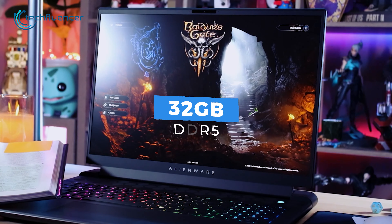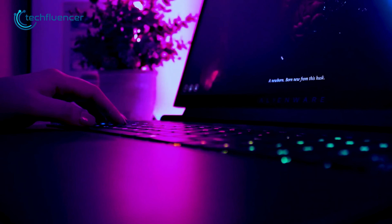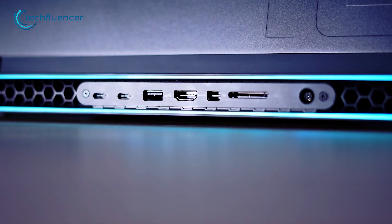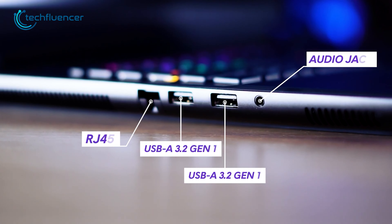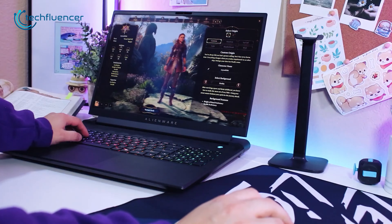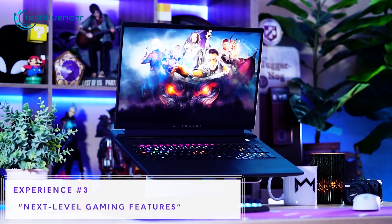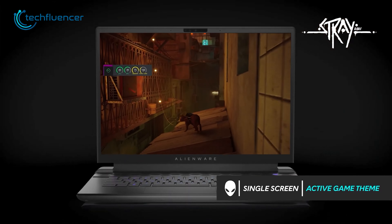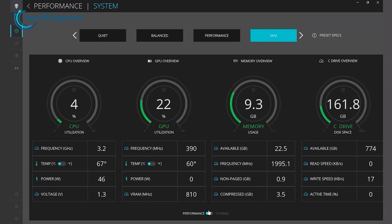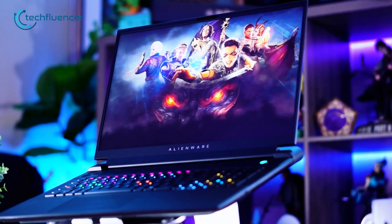With 32GB of DDR5 memory and an upgradeable SSD, you can store and run all your favorite games and applications with ease. The M18 is also loaded with ports on the back, including two Type-C, an SD card slot, and an HDMI, giving you plenty of options for connecting all your peripherals. The 18-inch Quad HD display boasts a 165Hz refresh rate, providing smooth and fluid visuals for an immersive gaming experience. In conclusion, the Alienware M18 is a laptop that delivers top-notch performance and style, making it a great choice for anyone looking for a laptop that stands out from the crowd.